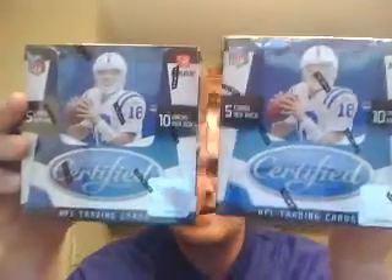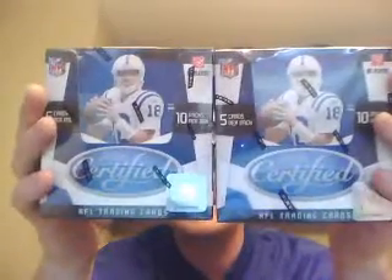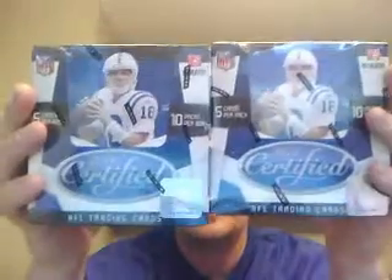I'm going to go over the single boxes first and the prices. We have a total of 2 boxes of Certified. This is an 8 person draft break at $16 a spot, which gets you a spot in one of the 2 draft breaks. So we'll do 2 different breaks of Certified.